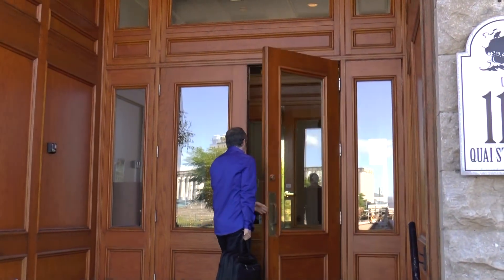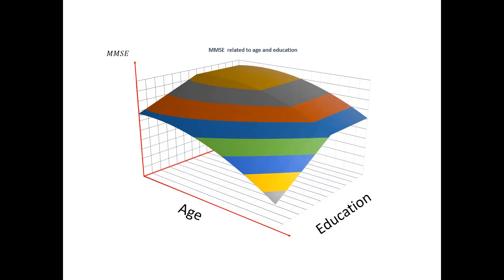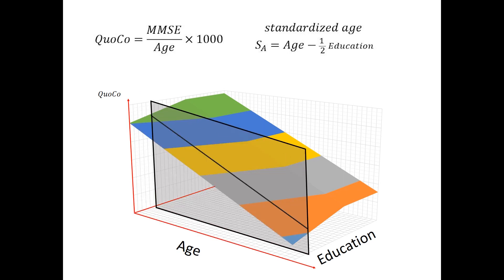It was a long and hard process to obtain the cognitive charts as we finally published them, as it needed a complex mathematical analysis. One key was to generate two new parameters: the cognitive quotient and the standardized age.